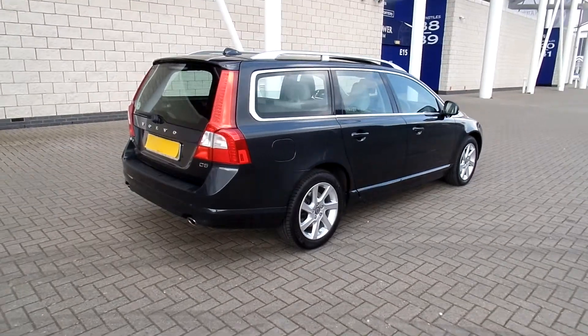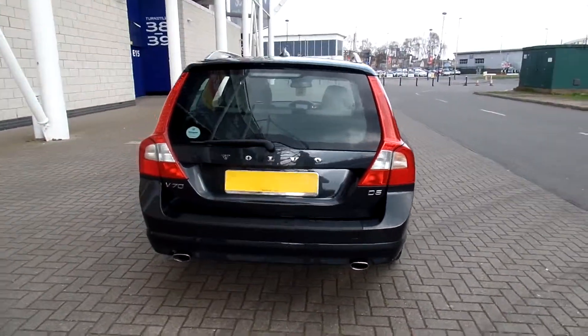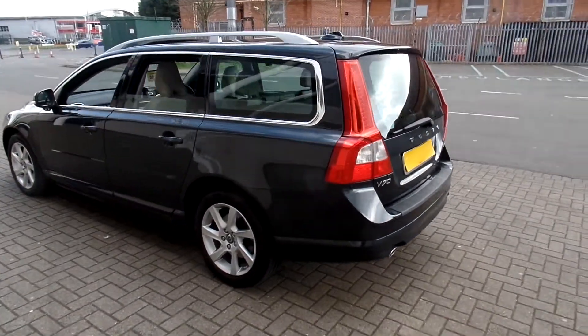Fantastic specification on the car. It's got voice activated satellite navigation, a Bluetooth hands-free system, and a driver support pack with adaptive cruise control and blind spot information system.